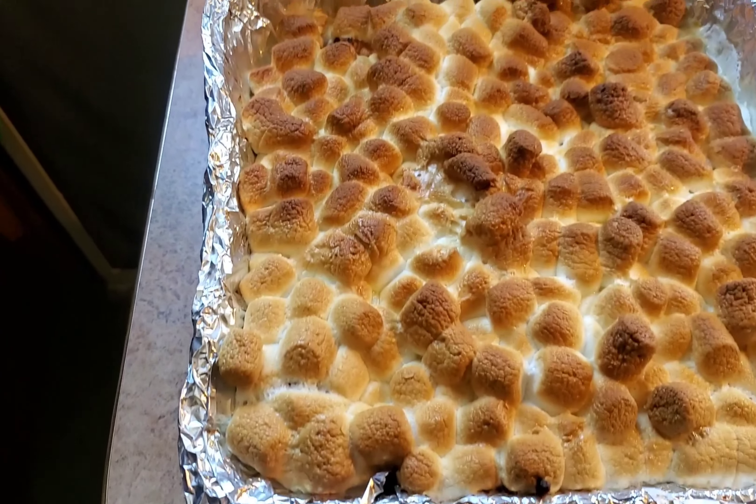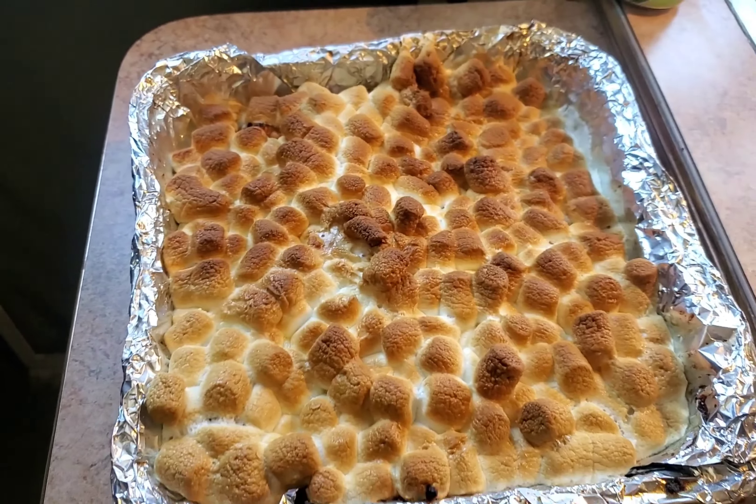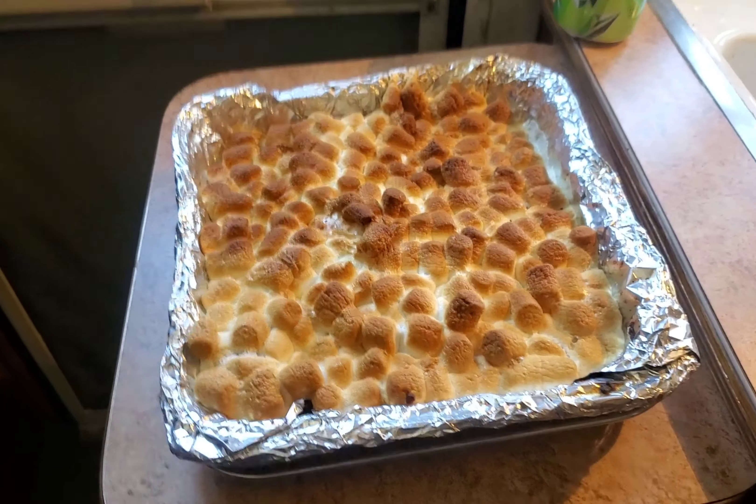I wanted to show you the yams - marshmallows came out perfectly.